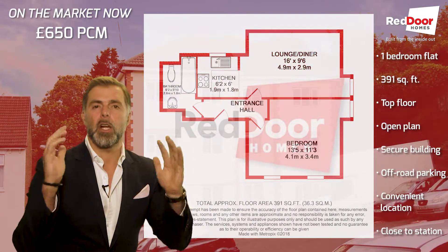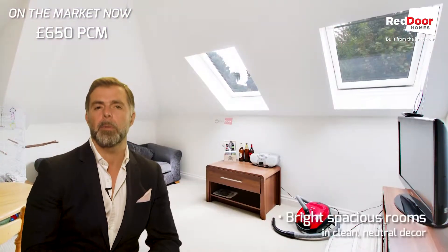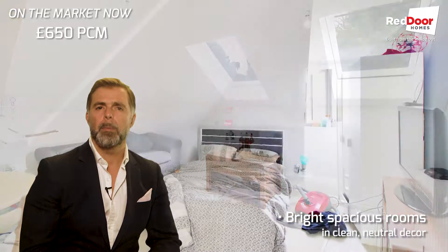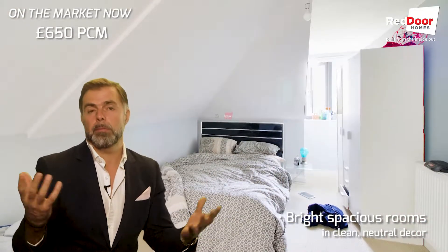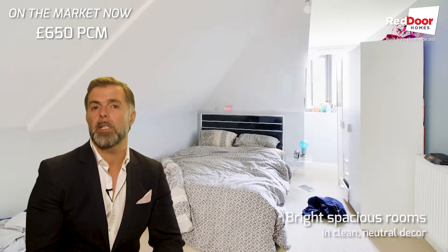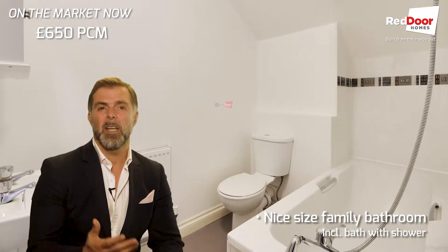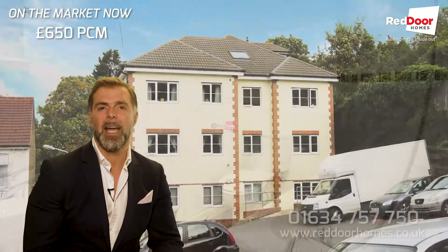It has got a slight restriction on some areas with the headroom, because as I say it's right at the top floor of this building. But you'll get what you pay for with this one is all I'd say. It's on an amazing price — you're not going to get a flat cheaper than this, especially not one in this location and this condition.